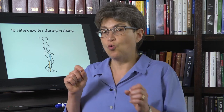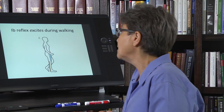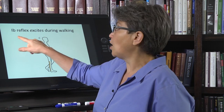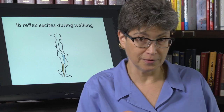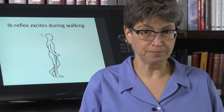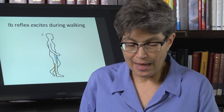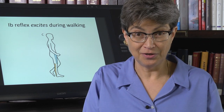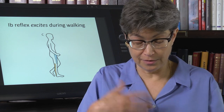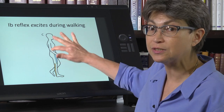That is due to an inverted 1B reflex. What I mean by 'inverted' is that during walking — and only during walking — the 1B reflex is flipped so that it excites the motor neuron. So an active contraction is going to lead to more contraction.